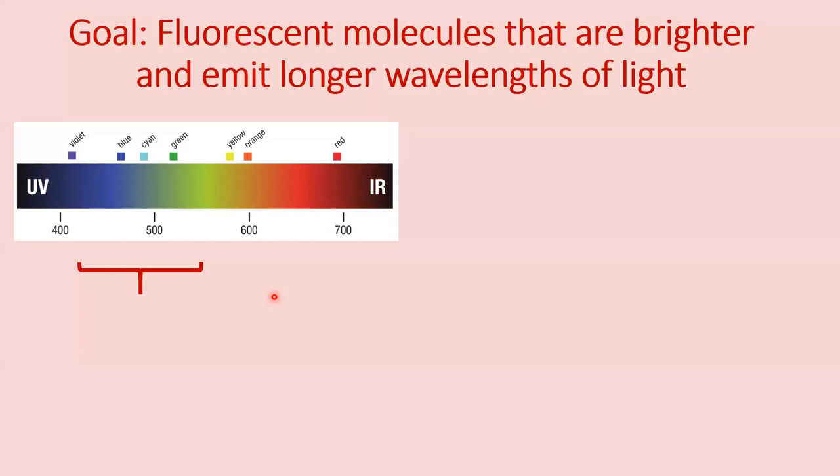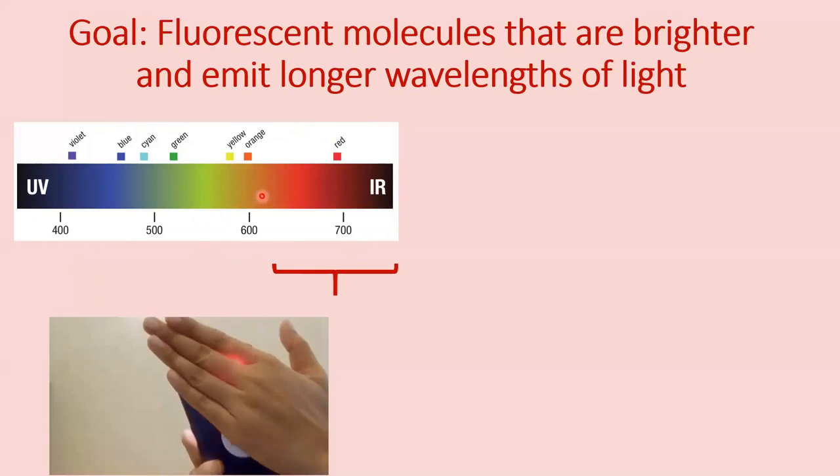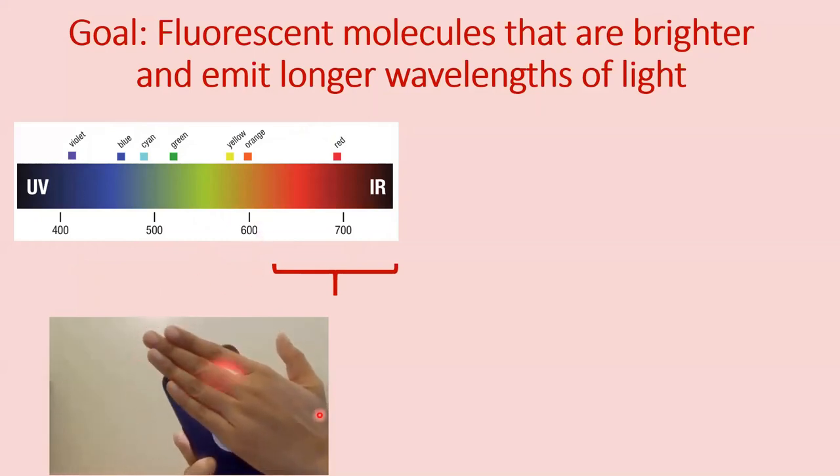Why is that? This is primarily because most probes are in the green and blue range of the spectrum which doesn't penetrate too well through tissues. That's why we want to move towards the far-red part of the spectrum, which penetrates well through tissues, as shown in this animation.